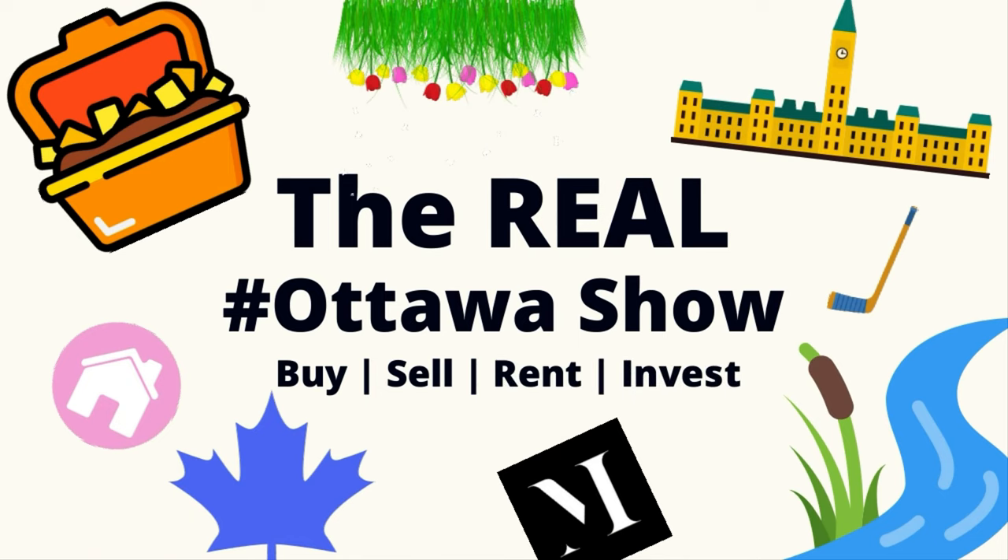Now that prices have dropped for six months straight, the question becomes: what is actually out there that might be affordable and fit my budget? In this video we're going to take a look at four properties that recently sold for under four hundred thousand dollars here in Ottawa — not the outskirts, but inside the city. Maybe there's something out there for you.